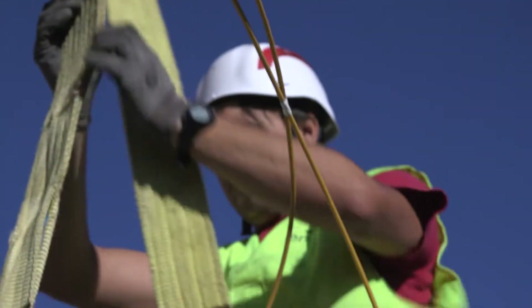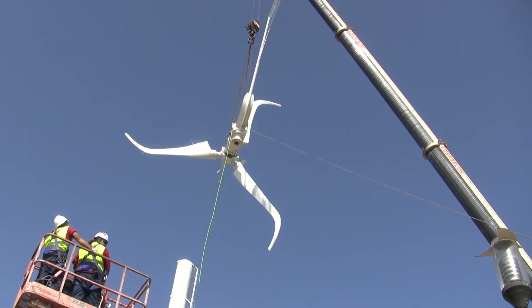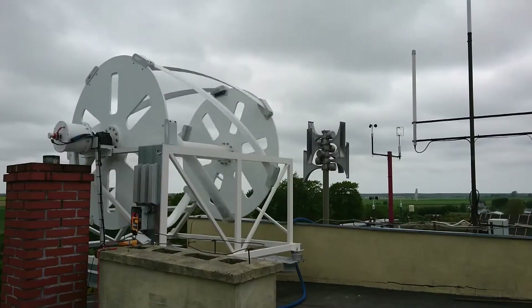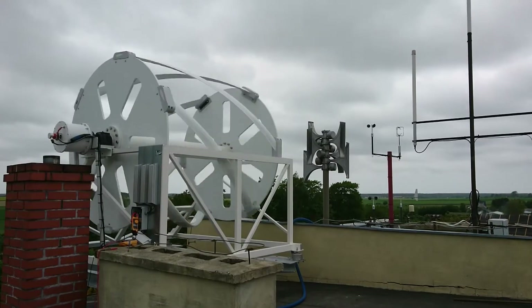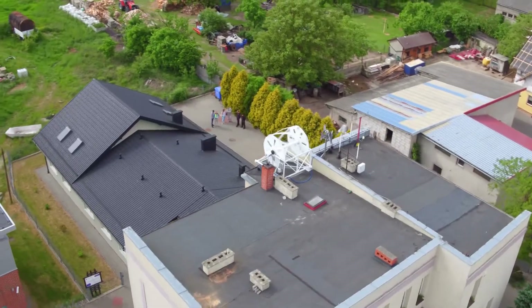Did you know that the energy production of a wind turbine increases with the span of the blades and height of installation? Researchers of the European funded SWIP project developed a wind resource assessment tool to determine where the strongest wind can be found.